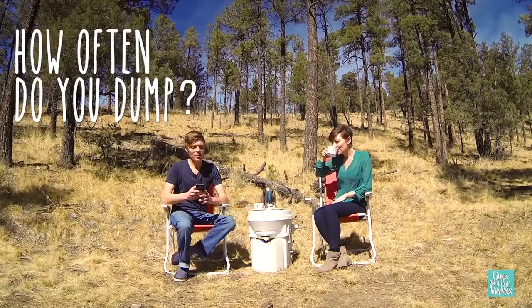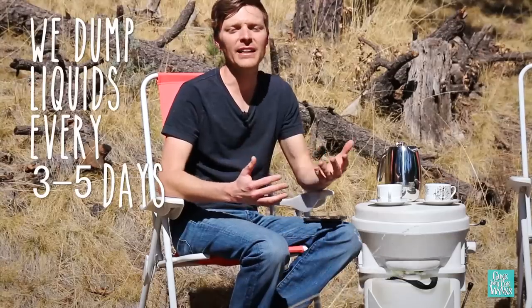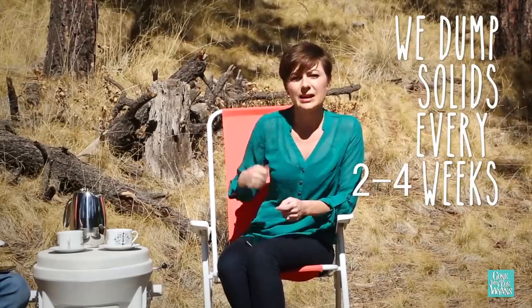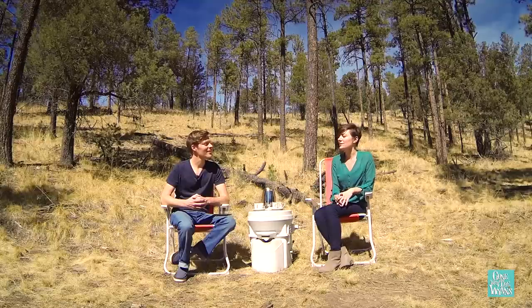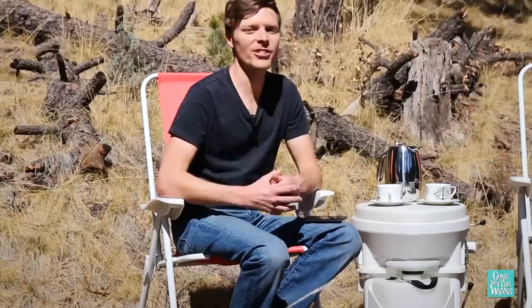Next question: how often do you dump liquids and how often do you dump solids? For liquids, we basically dump every three days or so, depending on how much we're in the RV and how often we go. As for the solids, it usually takes us about two to three — sometimes even four — weeks to get to the point where that handle starts to get a little bit hard to turn. That's how we know it's time to dump. You can also count: it's anywhere between 60 and 80 uses, but we just go by the handle. If we're out and about a lot and not using the toilet in the RV as much, we can stretch that out to a full four weeks.